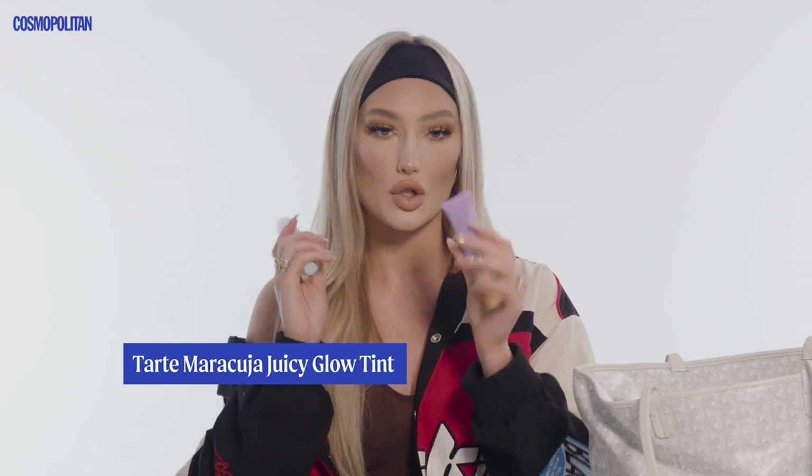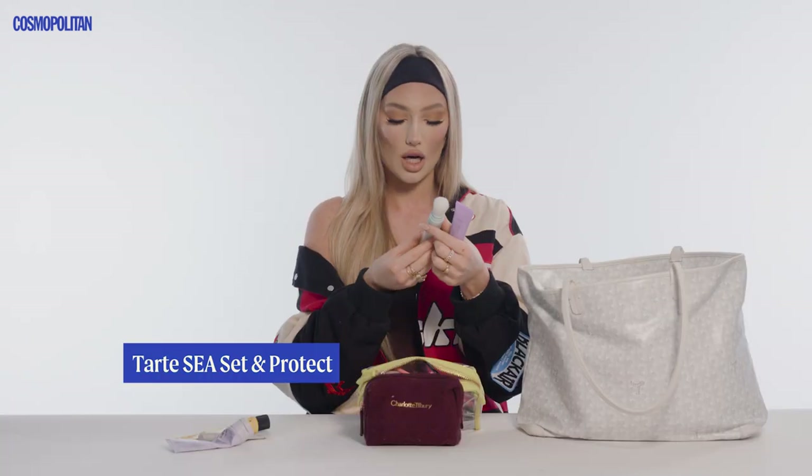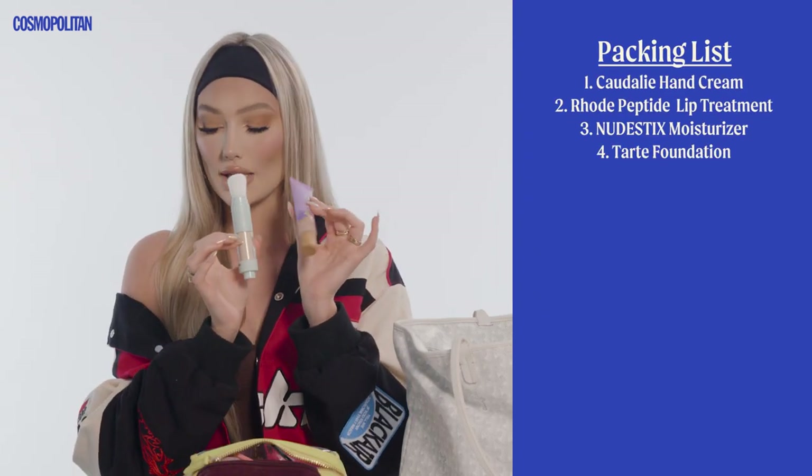When you get up from your flight, if you're sleeping and you have a meeting or someone to meet, these two are so good. This is the Tarte Maracuja Juicy Glow Foundation — so soft and glowy, not thick. And if you want to set it with a little powder, this is perfect because it's a brush and powder in one: the Tarte Sea Set and Protect. These are great little makeup products to bring.